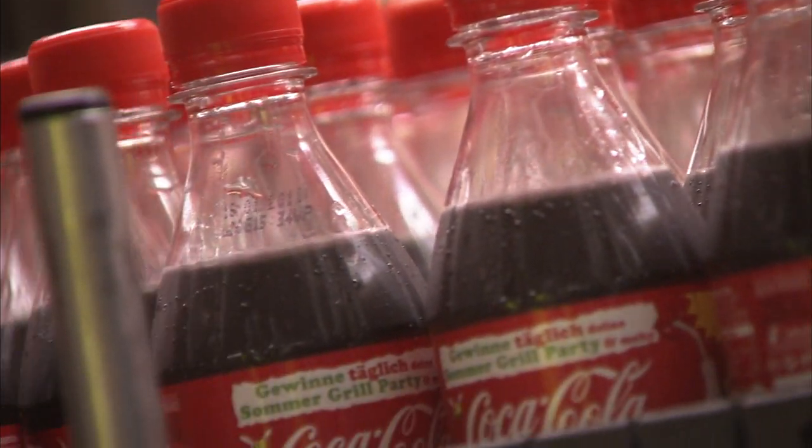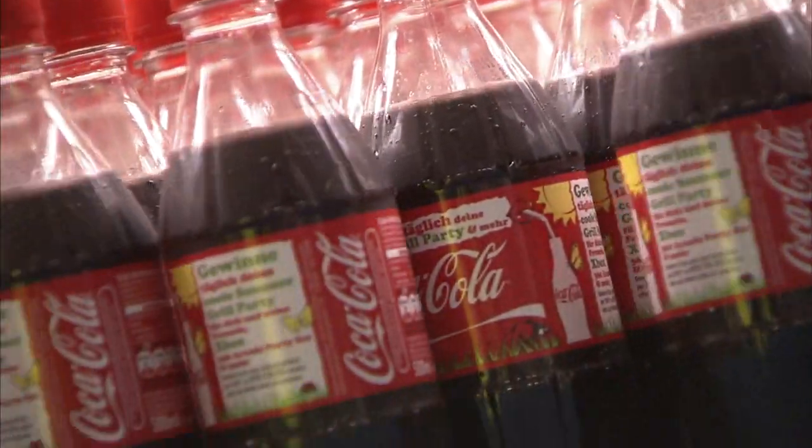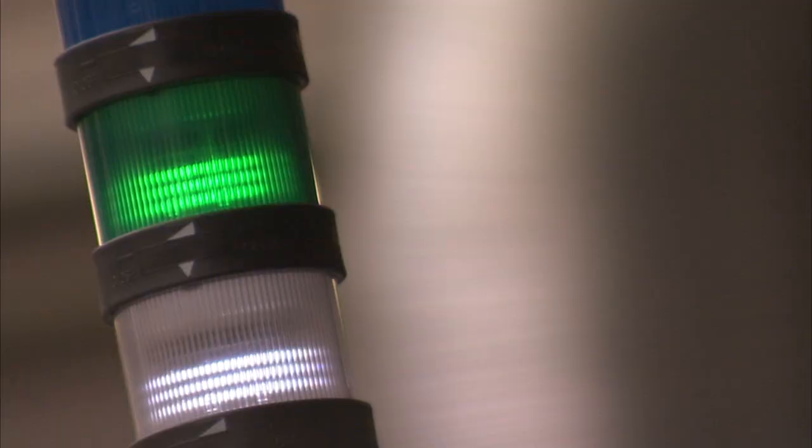This is basically a reduction of 41 tons of CO2 footprint on an annual basis. If you benchmark this with other projects and with the efforts which need to be done, this is a household achievement. Which means for us that we are going to implement this in other factories within my responsibility.